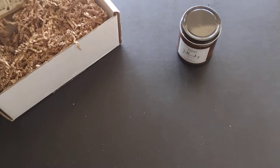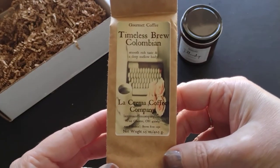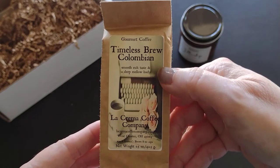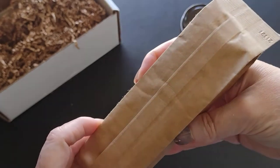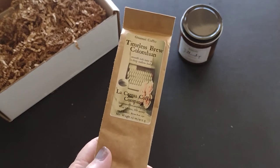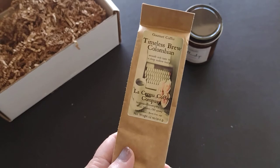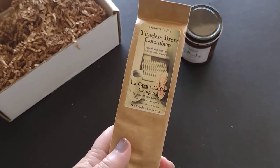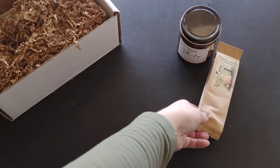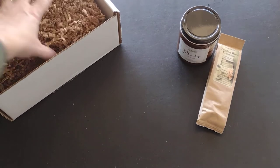Next is the coffee. I got Timeless Brew Colombian from La Crema Coffee Company in Ohio — a smooth, rich taste with a deep mellow body. I've found that with flavored coffees I tend to use my single-cup maker rather than a full pot, just in case my husband and I have different preferences, or I want to enjoy it a little at a time. This one might just be a straight brew so I might do the pot with it.